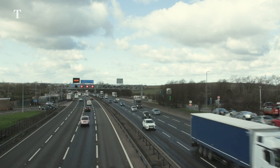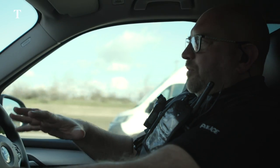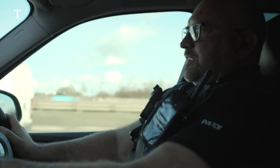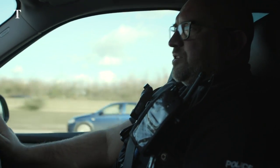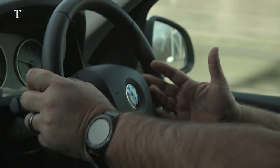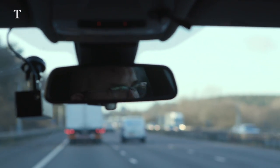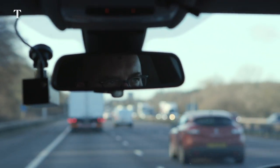I know it's easy to say follow the signs above, but there's a lot to look out for when you're driving. If there's a thousand cars that go under a sign and don't see the red X, it only takes that one out of a thousand to miss it for whatever reason, and that could be the catalyst for quite a nasty incident.